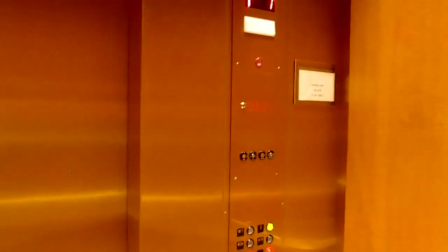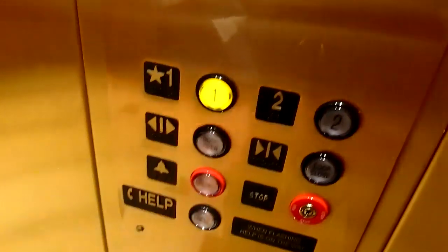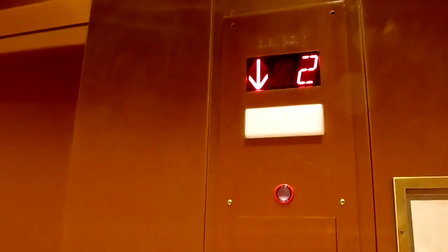Can I get both the button and the light? What the heck — one more ride, since it's got such a nice motor. And for Schindler, this is pretty unique. Nice tall ceiling. Let's see if it levels correctly this time.